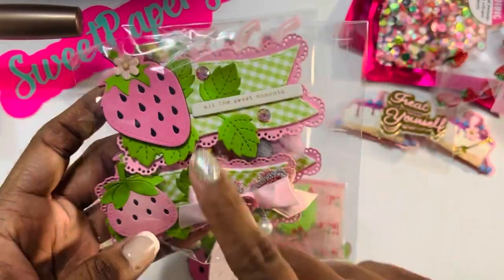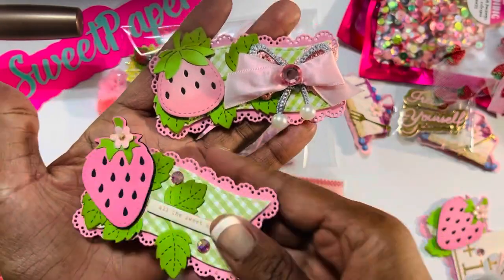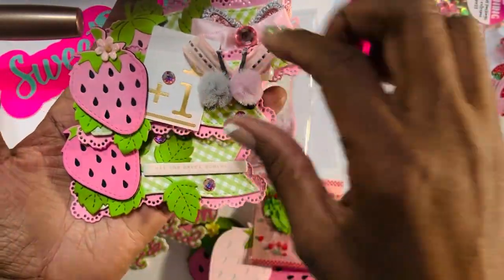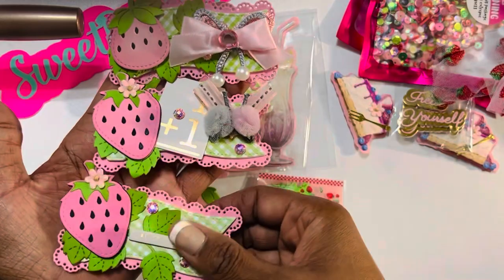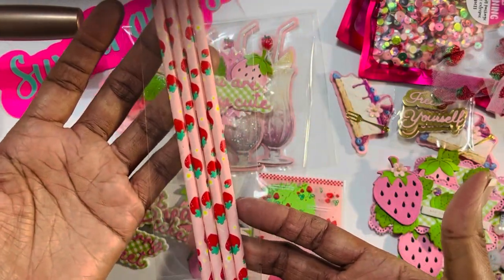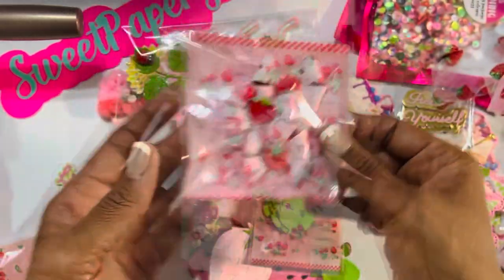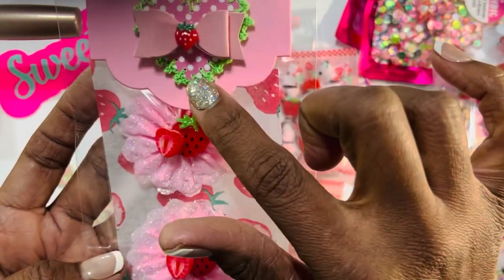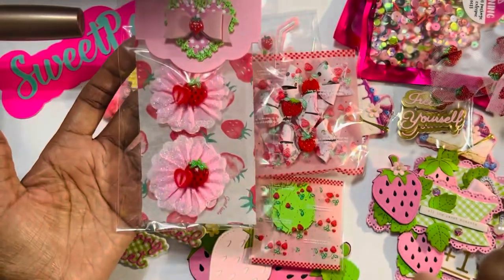Look at these banner embellishments — this is a Scrap Diva die. These are so pretty; I love playing with this die. She told me she created one with school in mind — it has the 'one plus one,' and my two granddaughters are in school, so these are going to be really fun to play with. She also gave me some strawberry straws, cute bowls with strawberries in the center, really cute flowers with strawberries inside, and a little heart with green stitching and a tiny strawberry. Isn't that cute?